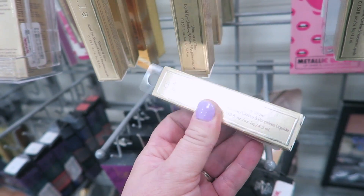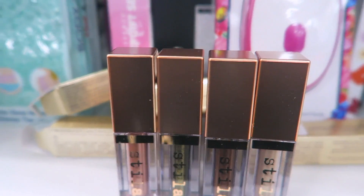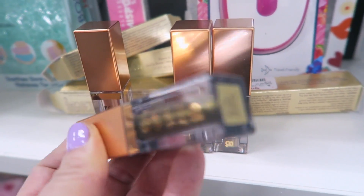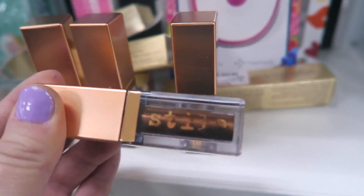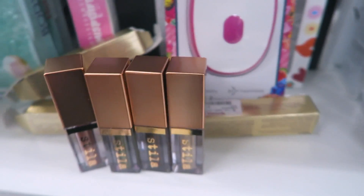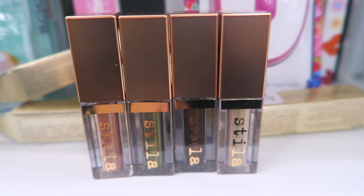It looks like they've added some new shades of the Stila Shimmer and Glows. This one is in the shade Leduce — maybe a gold. There's a bunch of different ones: Twig, Jezebel, Grace, and Starlight. These are $7.99. These are similar to the Glitter and Glows but more of a creamy eyeshadow — not as much glitter as the regular ones. I don't think I'll be grabbing any because I don't really need more in my collection, but these are really pretty colors so be on the lookout.